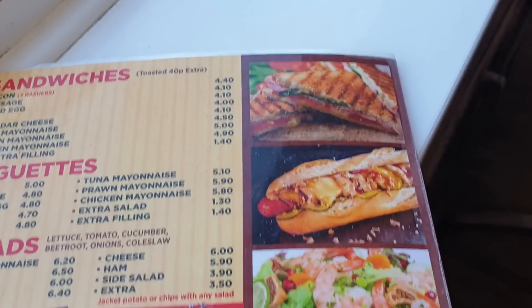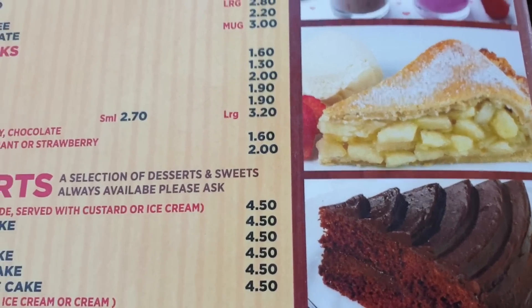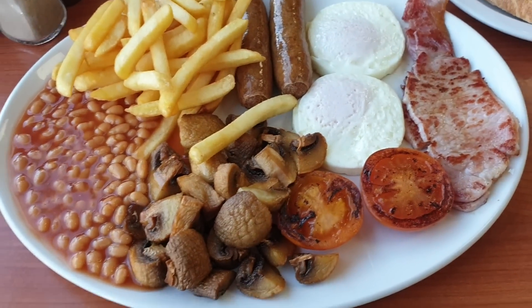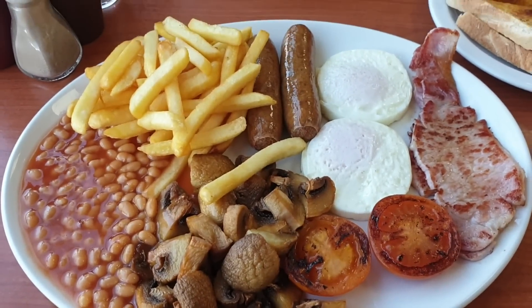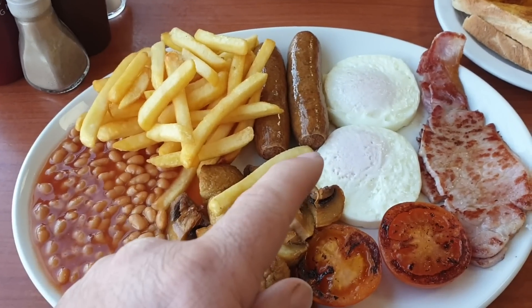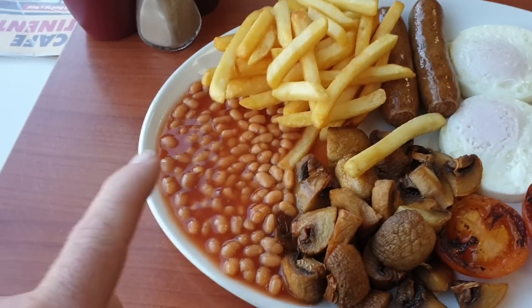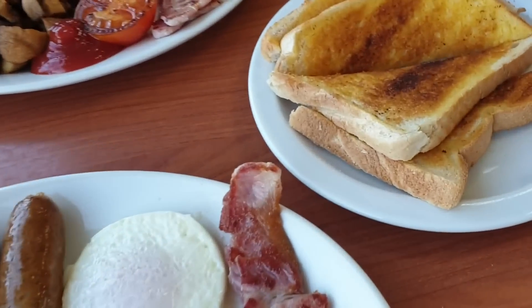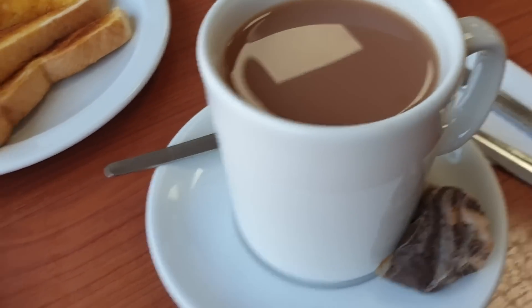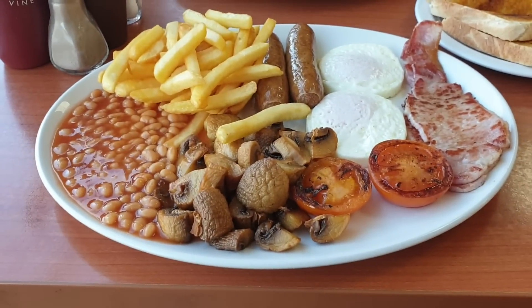Anyway, it's time for breakfast — it's arrived, ladies and gentlemen! Look at the size of this breakfast! You've got chips, two sausages, two lovely eggs, two bacon, two tomatoes, mushrooms, beans — all that. Jesus. And I've got toast here, two slices of toast, and a tea. I don't know if I can eat all this — let's find out!